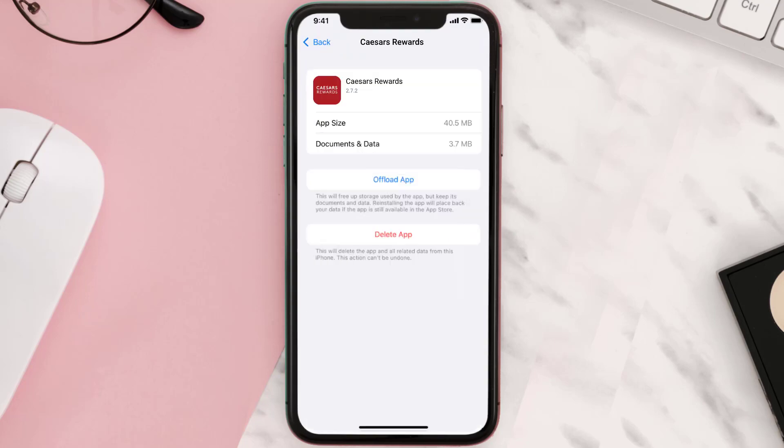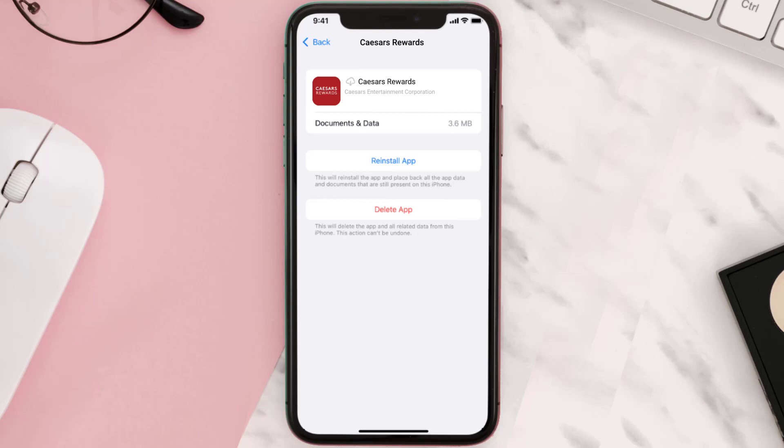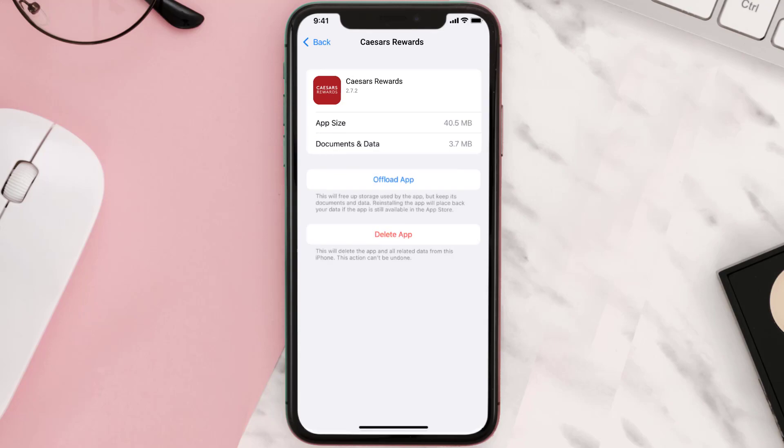Once you're on this screen, tap on Offload App and tap again to confirm. It'll take a bit for processing and then a Reinstall button will show up — simply tap on it to reinstall the app. This should fix the issue,